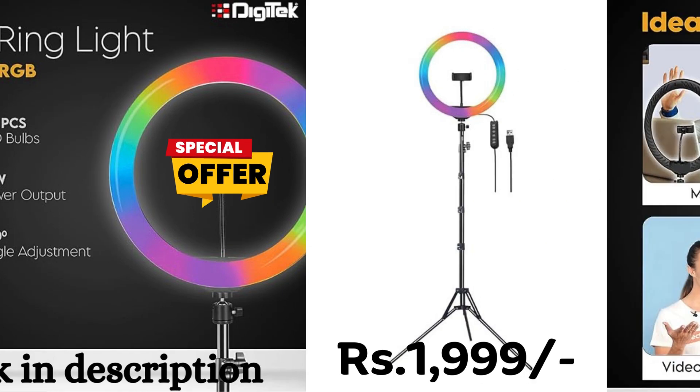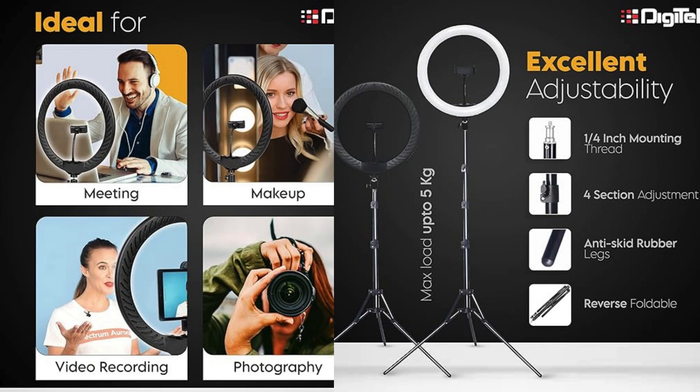Ideal for various applications like YouTube videos, photo shoots, video shoots, live streams, makeup tutorials, and more, this versatile ring light is compatible with both iPhone, Android phones and cameras.